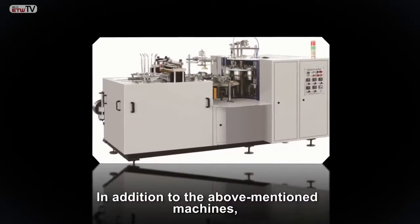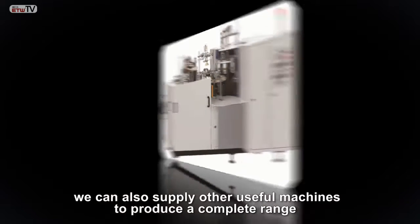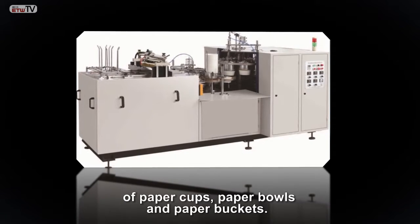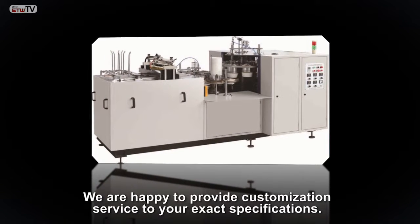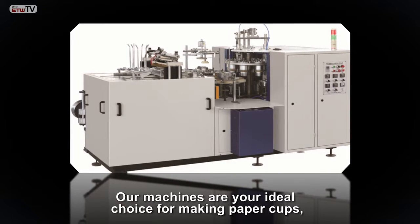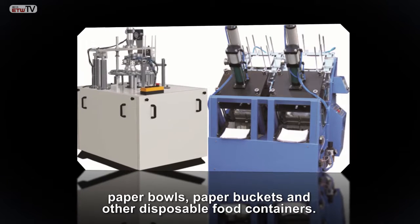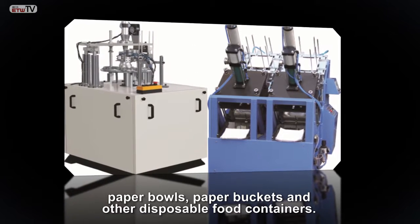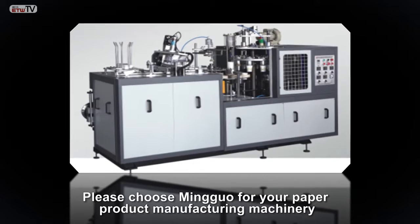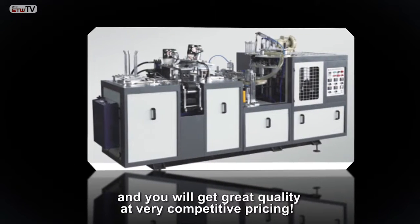In addition to the above mentioned machines, we can also supply other useful machines to produce a complete range of paper cups, paper bowls, and paper buckets. We are happy to provide customization service to your exact specifications. Our machines are your ideal choice for making paper cups, paper bowls, paper buckets, and other disposable food containers. Please choose Minguo for your paper product manufacturing machinery and you will get great quality at very competitive pricing.